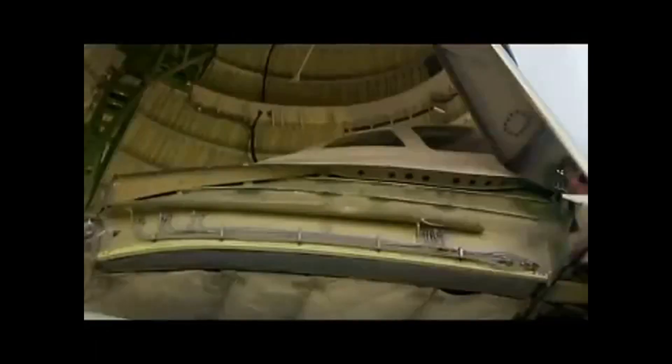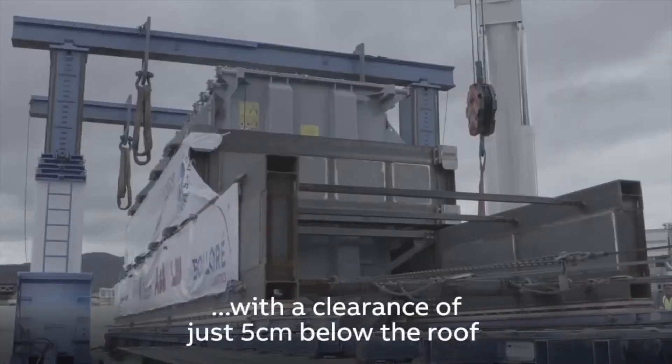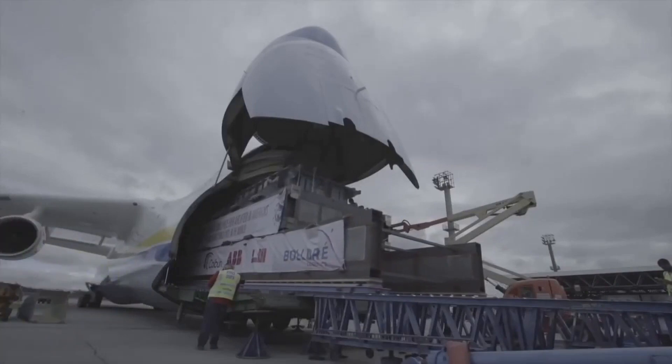The An-225 Maria has set several records for carrying the heaviest payloads ever transported by air. In 2009, it transported a 187.6-ton generator for a gas power plant in Armenia. The aircraft also carried a 247-ton electrical transformer for a power project in Brazil.